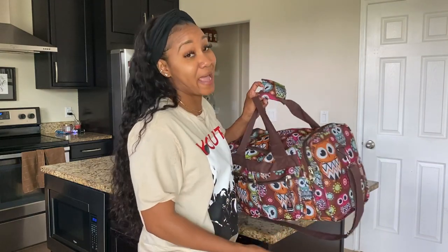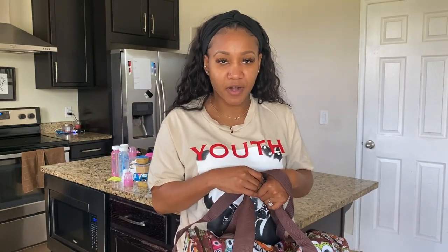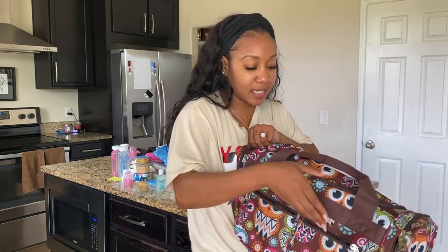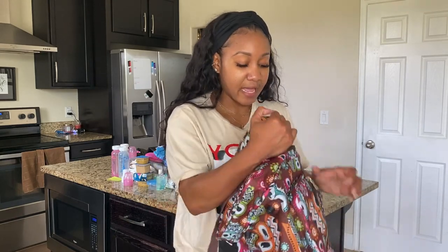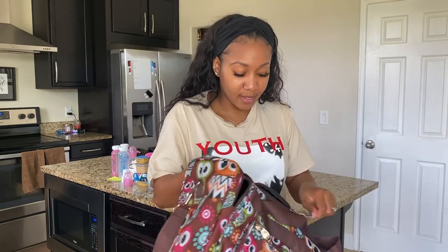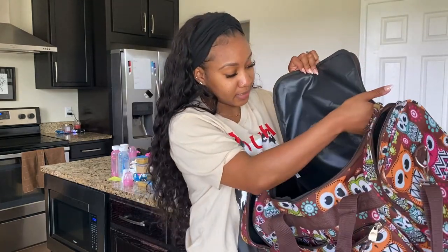The next thing I want to talk about is this travel duffel bag. This is my second time traveling with this bag and I absolutely love it. It's super cute — it's by a brand called Rockland. It's not the typical pink but I love the pattern and the quality. It has so many pockets, including side pockets that fit her bottle perfectly, and a fairly big interior that's lined on the inside, so if anything spills you can easily wipe it clean.